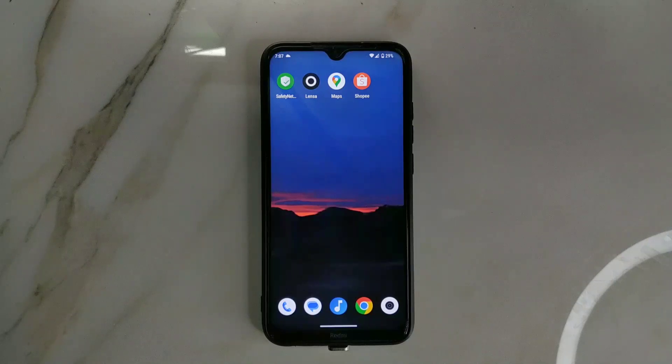Hey guys, welcome back to another new video. In this video I'm going to review another custom ROM for Redmi Note 8. This ROM is actually new - I haven't used it on any previous phones. It's called Bootlegger ROM and it's based on Android 13. This is an alpha build and frankly, it's quite a good ROM but it does have some lacks and issues.